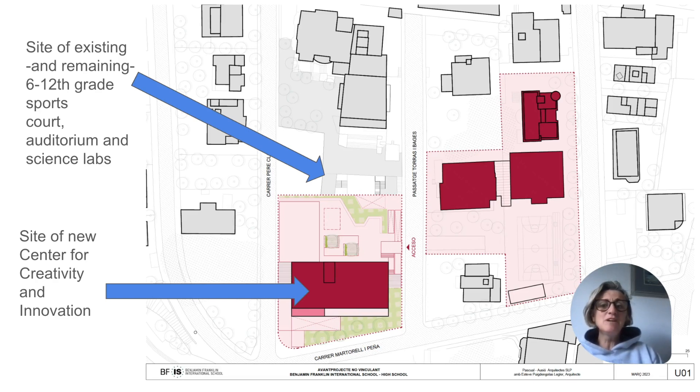Over the summer, some new reconfigured stairs are going to be built so that the auditorium and labs can be accessed differently, which will allow later building needs to occur. The sports court, the auditorium, and the labs will be fully usable during the construction.